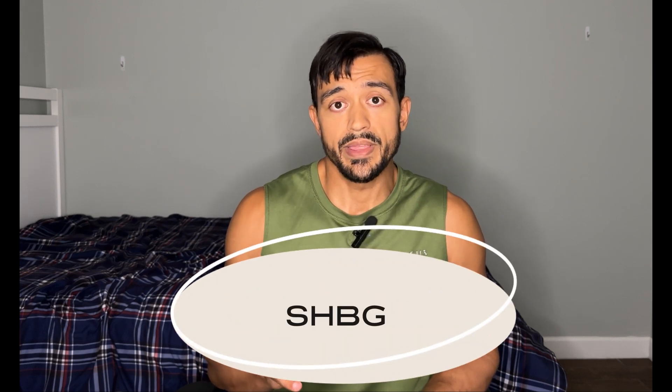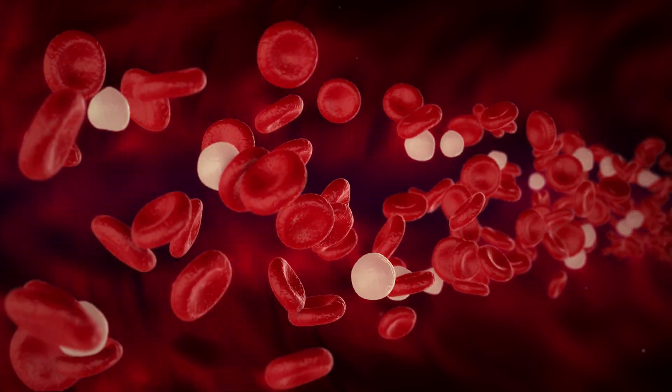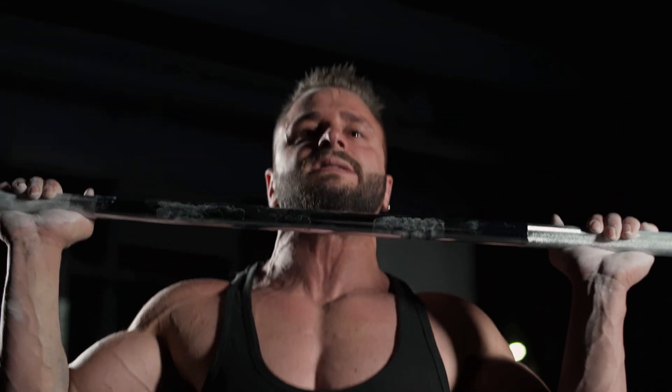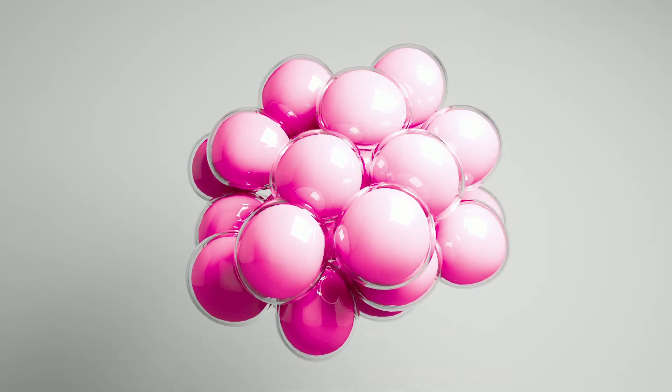Another test you'd want to take is free testosterone, and this correlates with the steroid hormone binding globulin (SHBG) test as well — so two tests there. The reason you want to do both is because it tells you how much testosterone is available for your body to use. Free testosterone is unbound — it's not bound to proteins like albumin or SHBG. SHBG is a protein that floats around in your blood and makes hormones like testosterone and DHT stick to it, making them essentially unusable.